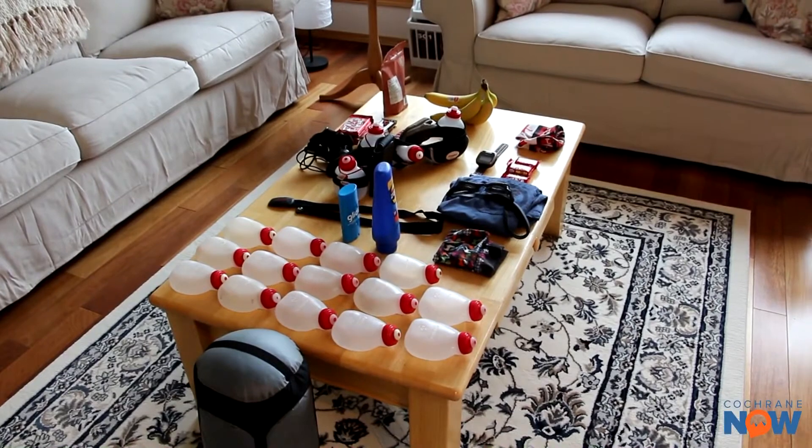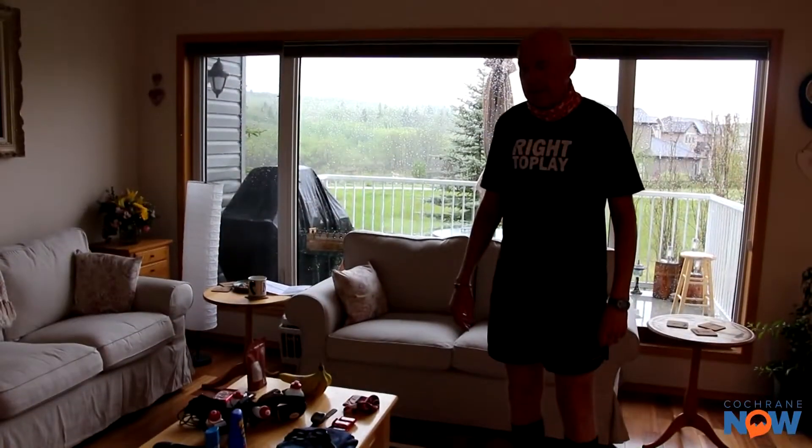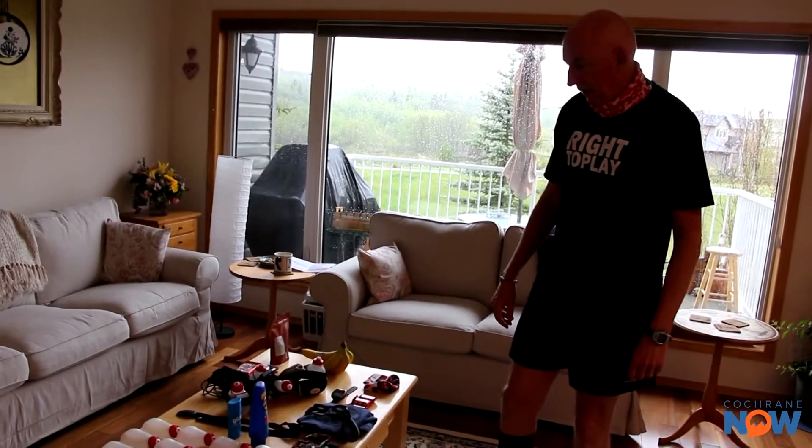If you ever wonder what kind of gear you need to run 150 kilometers, Martin Parnell is here to tell us. Martin, you've got lots of items on that table — what exactly is all this stuff? It looks like you're camping for a couple of weeks out there.